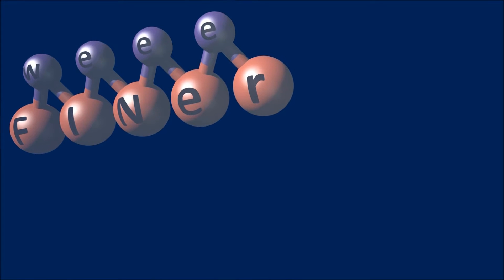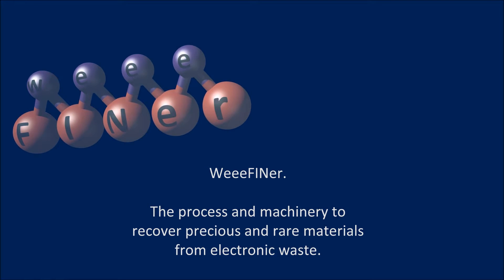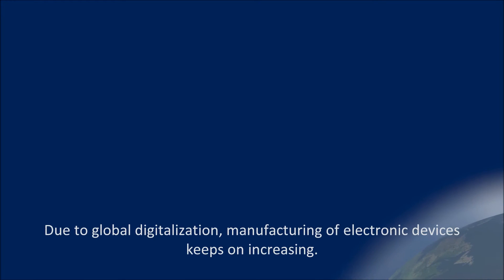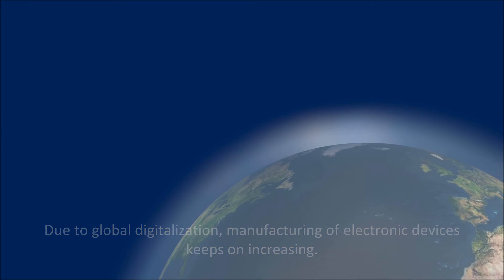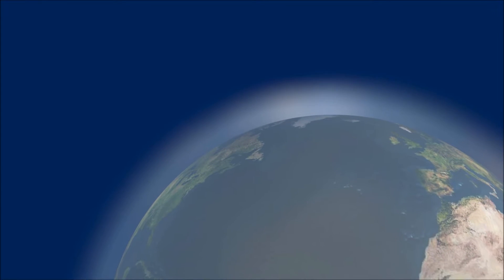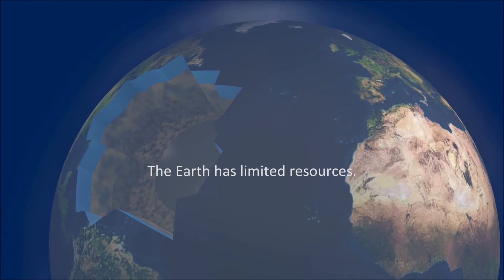We find out the process and machinery to recover precious and rare materials from electronic waste. Due to global digitalization, manufacturing of electronic devices keeps on increasing, and so does the amount of discarded equipment. Critical materials needed to produce electronics are becoming scarce, leading to inefficient mining of low-grade ores and possible environmental problems.